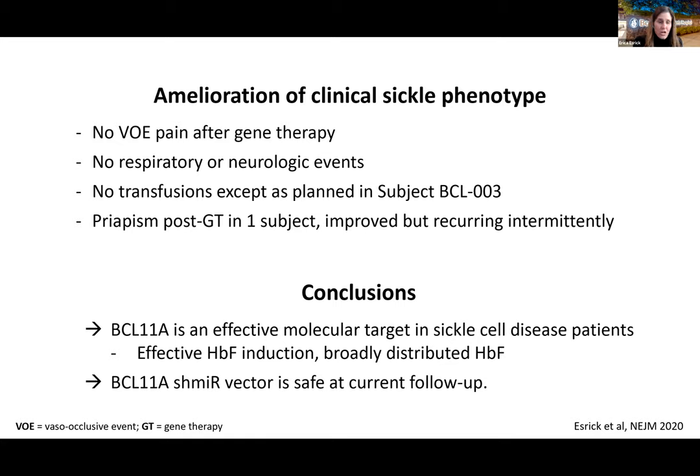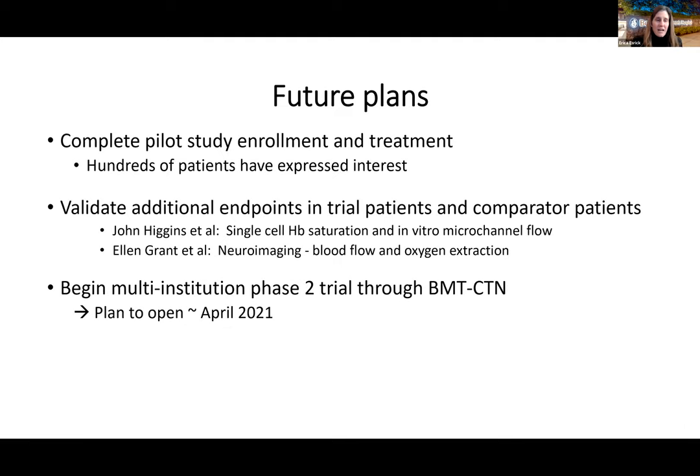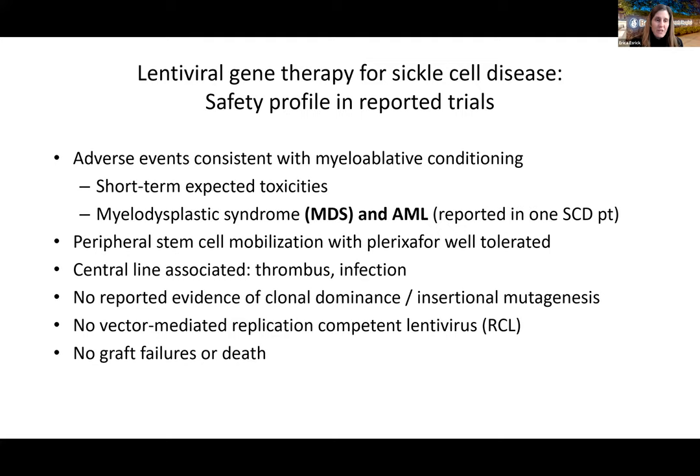In conclusion, BCL11A is an effective molecular target: targeting it leads to effective fetal hemoglobin induction with broadly distributed fetal hemoglobin. The shmiR vector is safe at the current follow-up time point. Next steps include completing pilot study enrollment — hundreds of patients have already expressed interest, reflecting the enormous unmet need — and planning a multi-institution Phase 2 trial through the Bone Marrow Transplant Clinical Trials Network, expected to open within a few months.